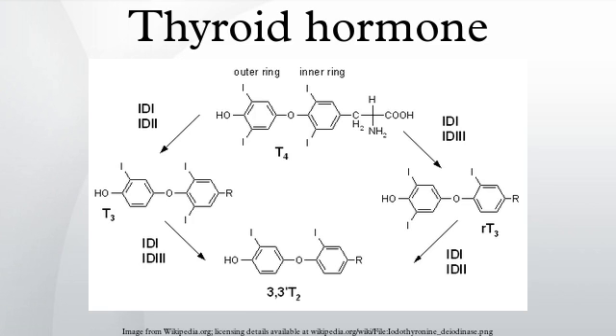Both excess and deficiency of thyroxine can cause disorders. Hyperthyroidism is the clinical syndrome caused by an excess of circulating free thyroxine, free triiodothyronine, or both. It is a common disorder affecting approximately 2% of women and 0.2% of men. Thyrotoxicosis is often used interchangeably with hyperthyroidism, but there are subtle differences: thyrotoxicosis can be caused by the intake of thyroxine tablets or by an overactive thyroid, whereas hyperthyroidism refers solely to an overactive thyroid.